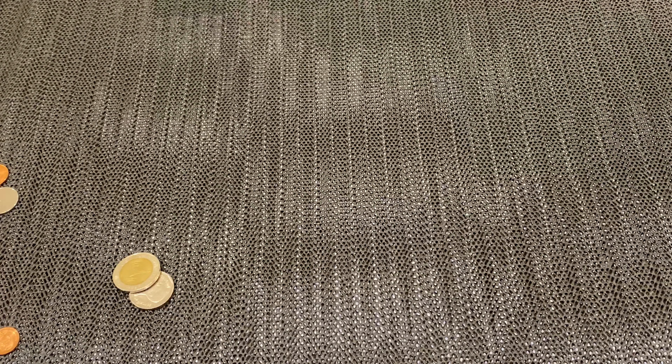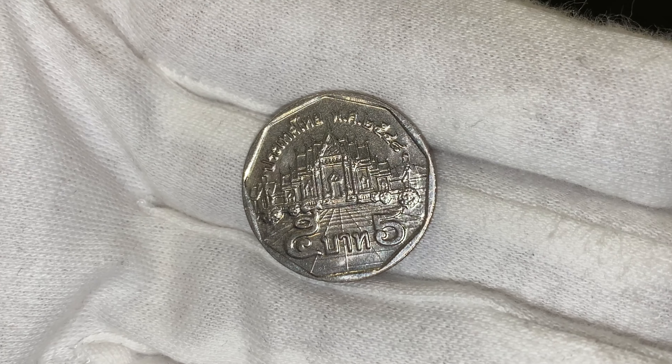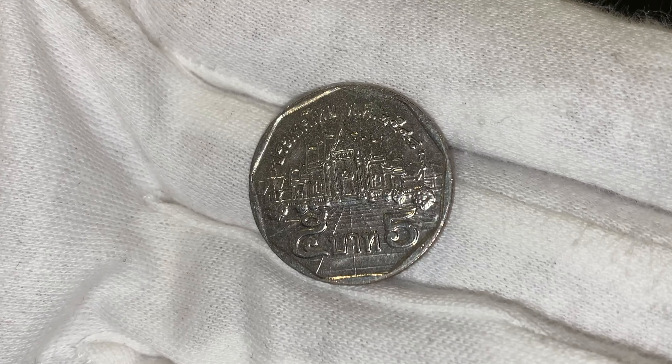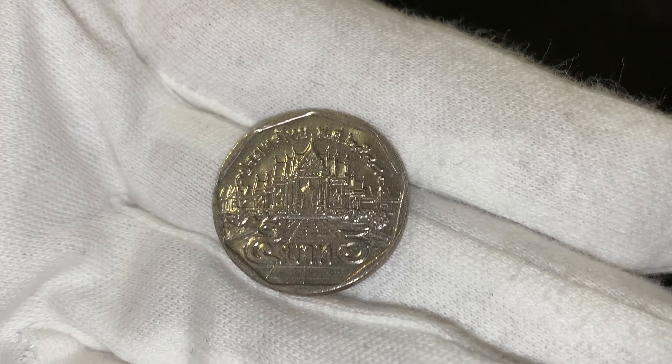We're going to be doing vlogs on all different coins from all over the world. I started off with Thailand because it's a popular collector's choice. Okay, this is a five baht — let's see the other side.